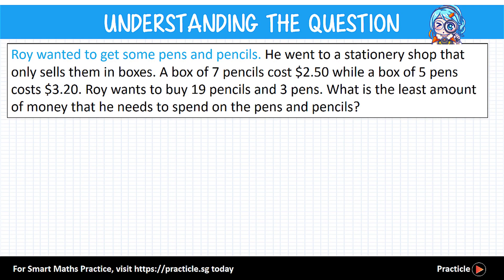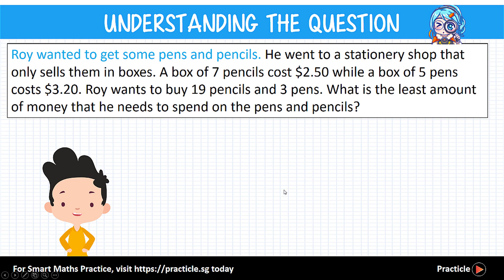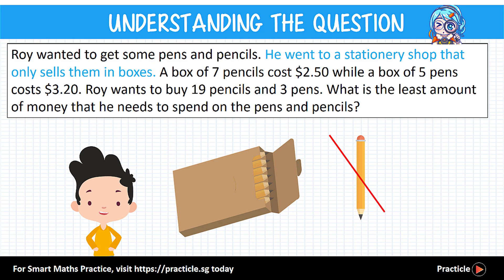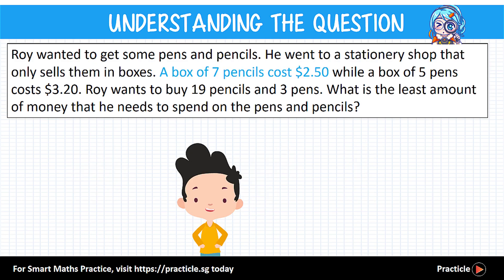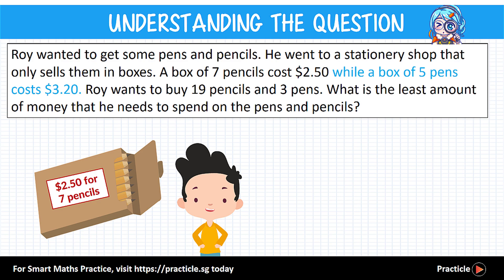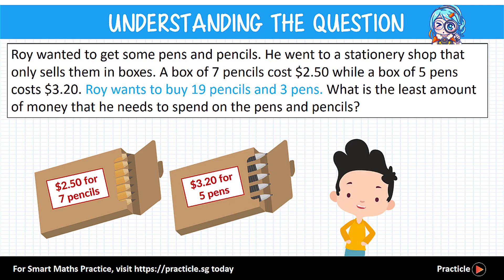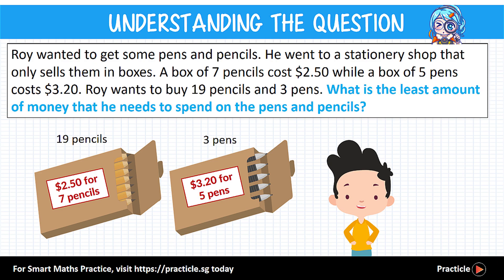In this question we have a boy, Roy, who wanted to get some pens and pencils. He goes to a stationery shop, but the strange thing is this shop only sells pens and pencils in boxes — they don't sell them piece by piece. One box of seven pencils costs $2.50, and one box of five pens costs $3.20. Roy wants to buy 19 pencils and three pens, and we need to find the least amount of money he needs to spend.